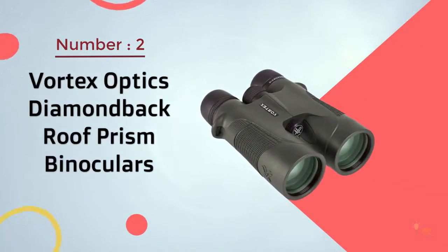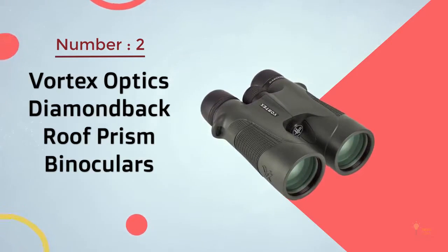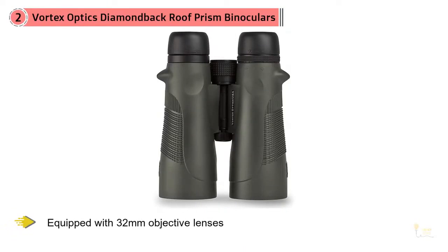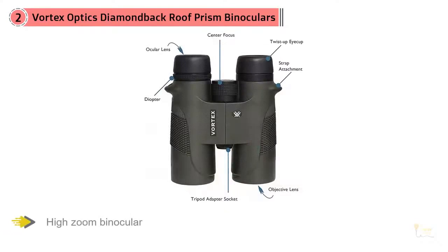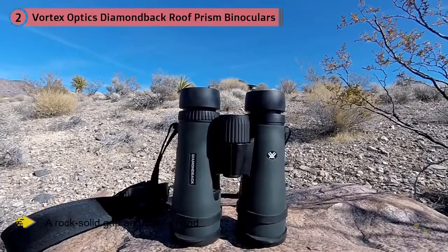Number 2: Vortex Optics Diamondback Roof Prism Binoculars. Vortex makes several great models of binoculars equipped to deal with the rigors of hiking and outdoor use. These 10x magnification binoculars are equipped with 32mm objective lenses for low-light viewing and a lifetime warranty. Be cautious when choosing a high-zoom binocular at 10x or above, as the magnification can exacerbate any small movements. These are a good choice for someone with a rock-solid grip and stable hand.